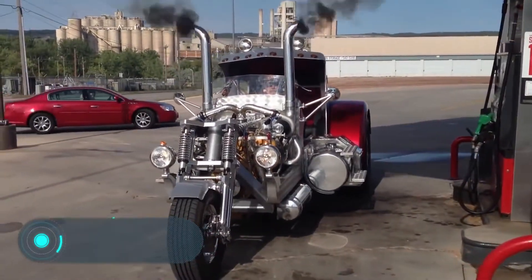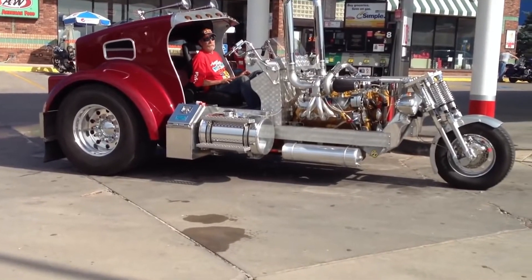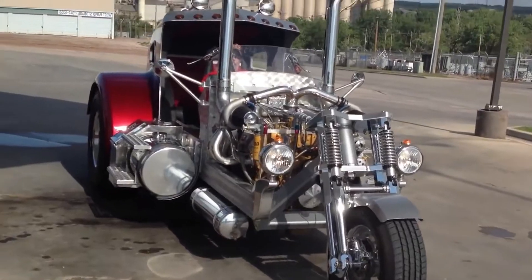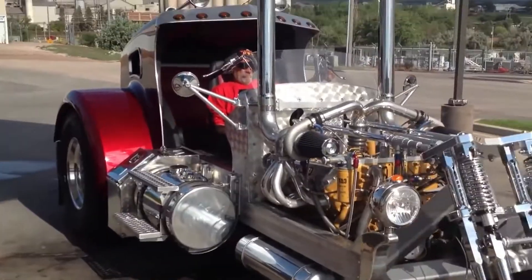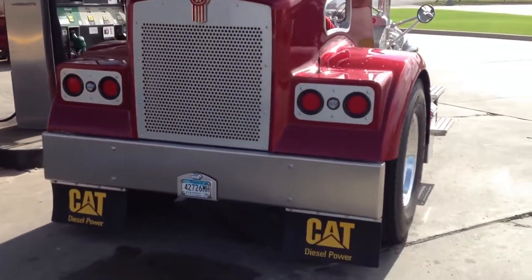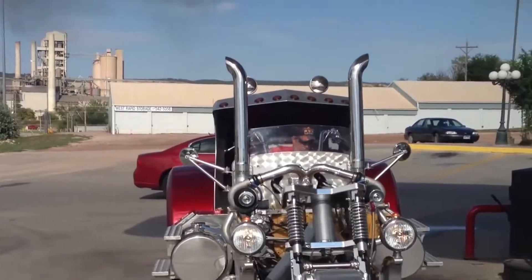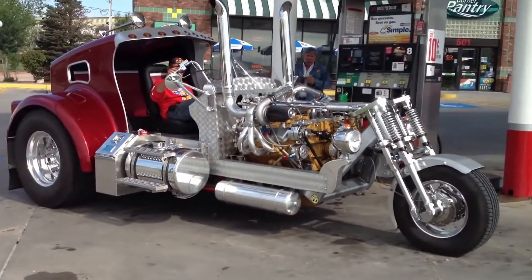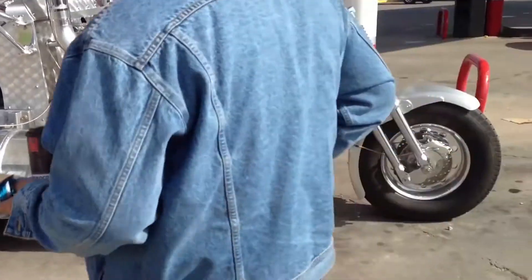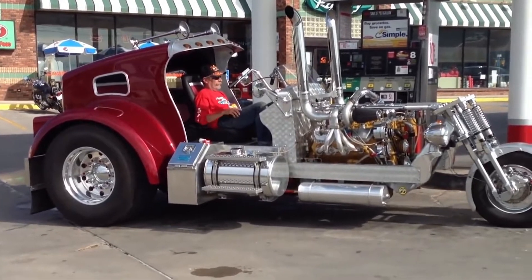Truck Trike. If you think choppers aren't brutal enough, then this motorcycle was created specially for you. It combines the details of a motorbike with the design of a truck, including some massive metal pipes and a driver's cab. It's worth noting that this motorcycle can carry more than one passenger. Behind the driver, there is a comfortable seat for two people.